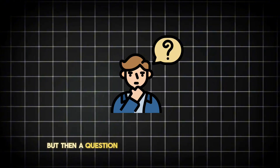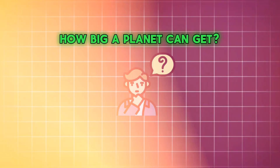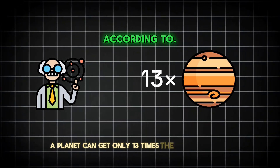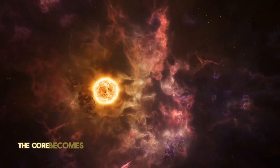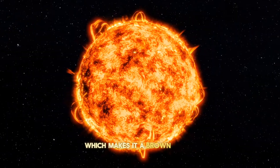But then a question might pop up in your mind: is there any limit to how big a planet can get? According to astronomers, a planet can get only up to 13 times the mass of Jupiter. Above this mass, the core becomes hot enough and dense enough to sustain deuterium fusion, which makes it a brown dwarf.